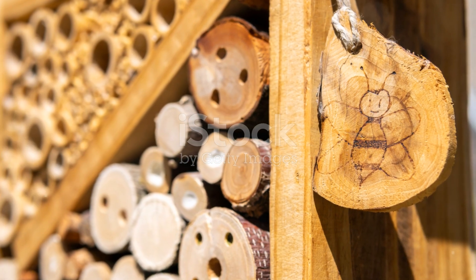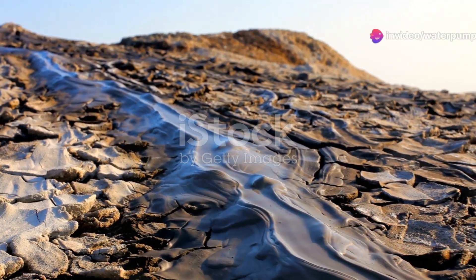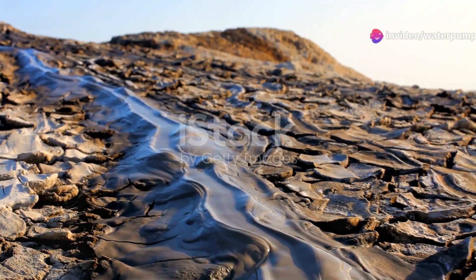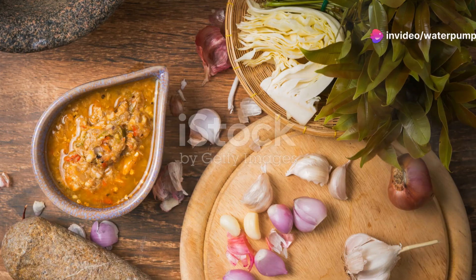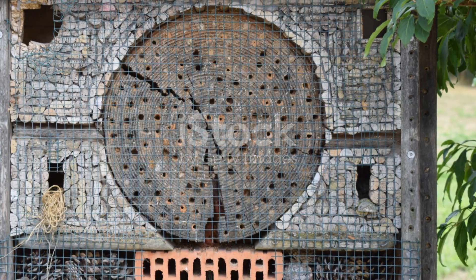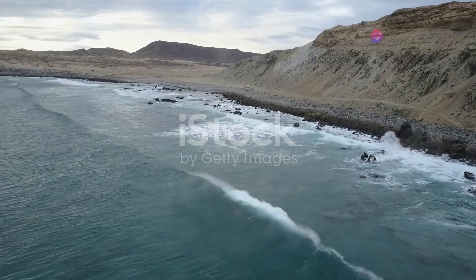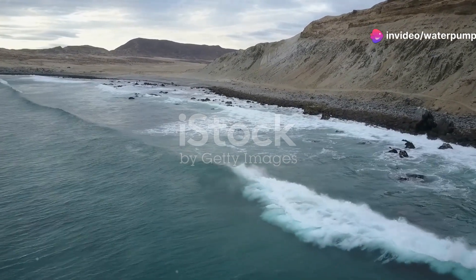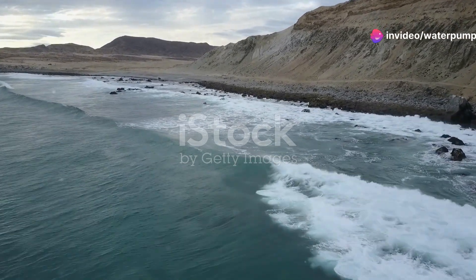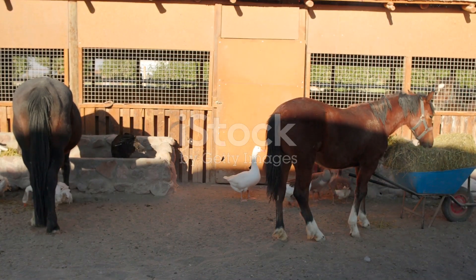The adaptability of these insects is nothing short of astounding. They've evolved over millions of years to thrive in one of the most challenging environments on Earth. From conserving water to burrowing underground, each species has its unique strategy for survival. So next time you think of the desert as a barren wasteland, remember the incredible insects that call it home. They're a testament to nature's ingenuity and resilience.